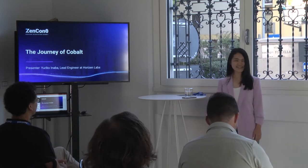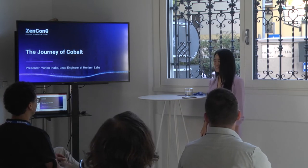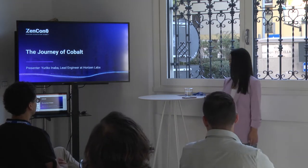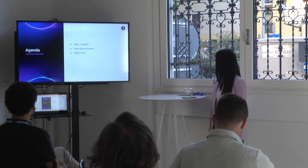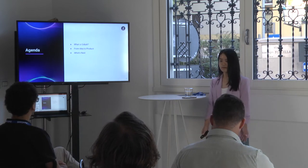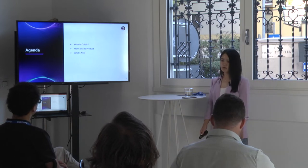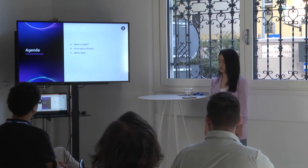Good morning everyone, thank you for waking up early on this Monday morning to be here. My name is Yuriko Anaba, I'm a lead engineer at Horizon Labs, and today we'll be talking about the journey of Cobalt. Here's the agenda: first, we'll introduce what Cobalt is; next, the bulk of the time we'll talk about how we went from the idea of Cobalt to the product we have now; and finally, we'll touch on what's next for Cobalt.